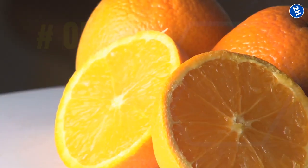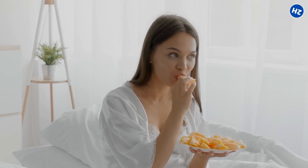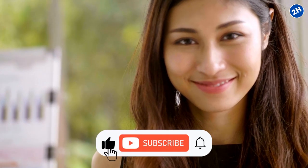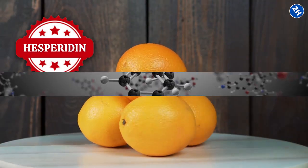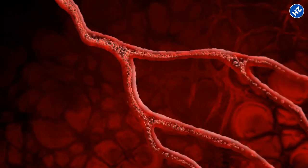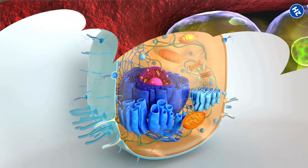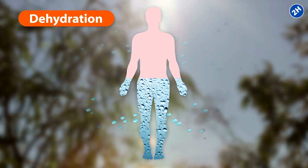Number 5: Oranges. When it comes to hydrating fruits, oranges are a total game-changer and they also happen to be incredibly tasty — like a burst of refreshing delight. They consist of about 87% water, making them an excellent choice for staying hydrated. Oranges also contain hesperidin, a lesser-known but incredibly beneficial compound that helps improve blood circulation, meaning more water can be efficiently delivered to cells throughout your body. When cells receive adequate water, they stay hydrated, preventing dehydration.